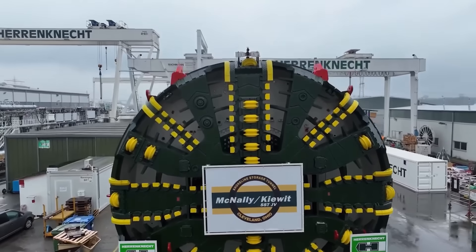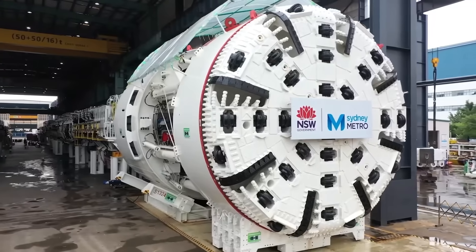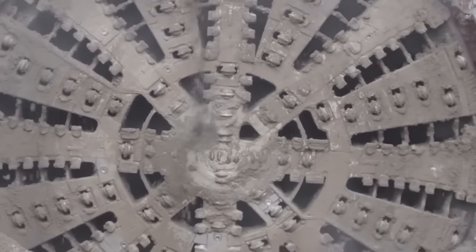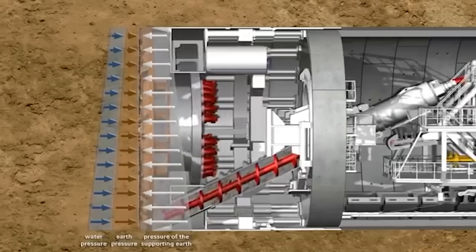The cutter head wheel is the brain of the TBM and works its way slowly through the ground. To avoid disrupting the traffic above, it spins at two to eight revolutions per minute and grinds against the bedrock at a pressure of up to 400 bar, chipping away at rock or soil like butter.